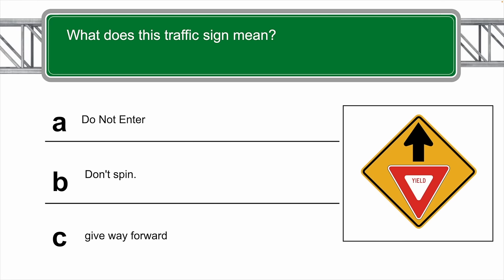What does this traffic sign actually mean? The correct answer is C — to give way forward.